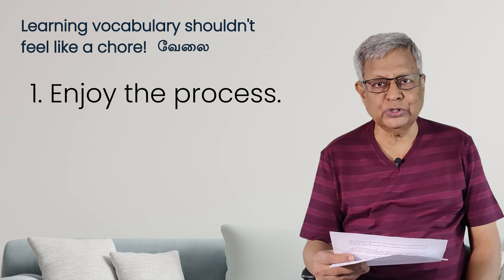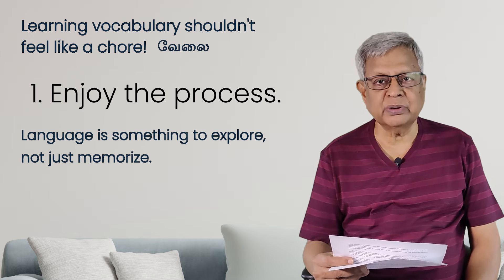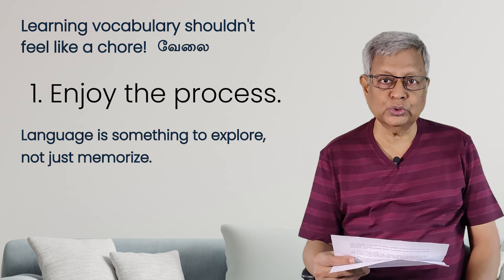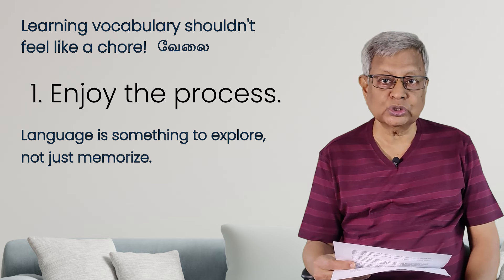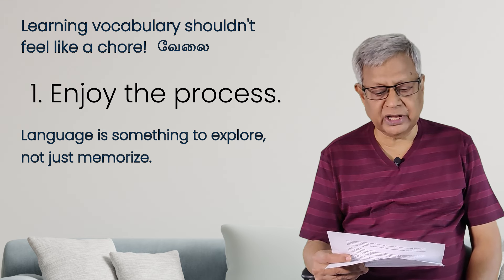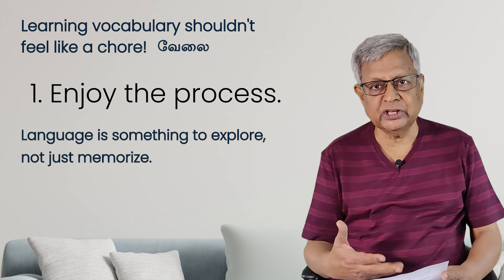I used to enjoy learning new words when I was a small boy. Language is something to explore, not just to memorize. If you list out about 10 words a day and try to mug up, you will forget soon, because whatever you learned has to be applied in practice. You should use those words in your speech and writing — only then will you commit those words into memory. Don't memorize; try to explore — find out new meanings. So the first tip is to enjoy the process.